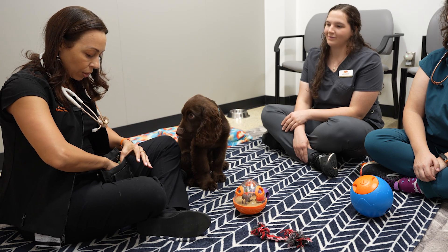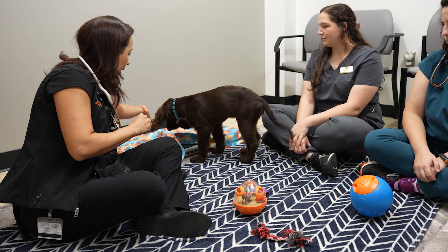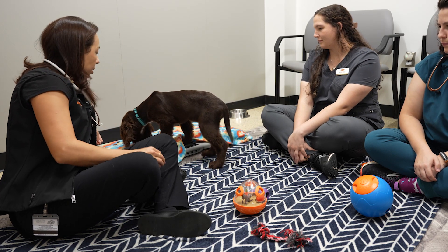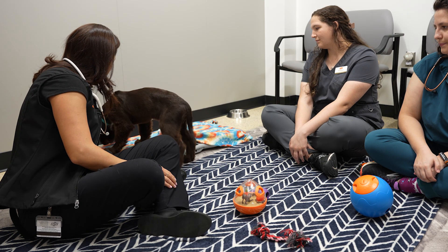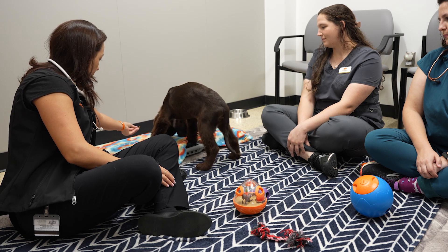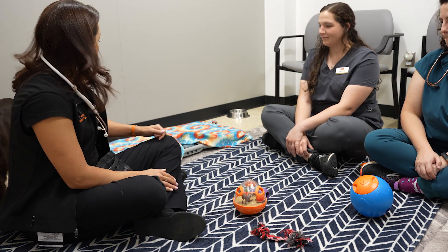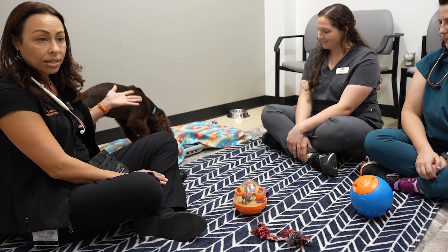Now we're going to try to get the weight. The way we do it is we cover the scale, only leaving the display out so we can see the reading, and then we put some treats on it and encourage the puppy to hop on. If they don't see that it's actually a scale, they tend to be okay and not scared of it. It's 9.1 kilograms today.